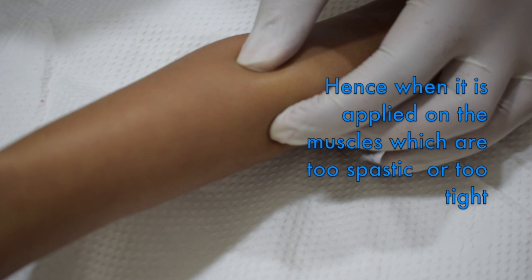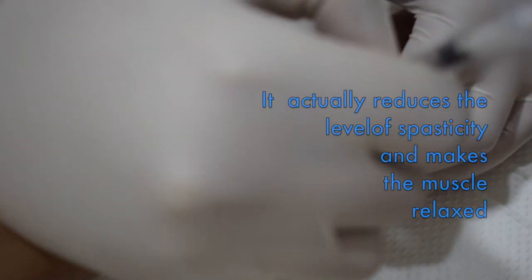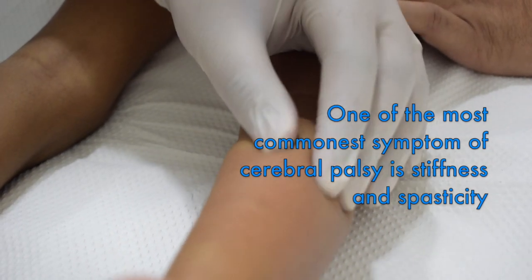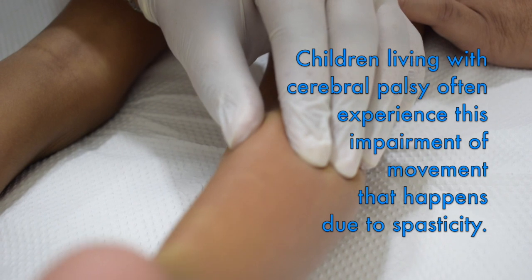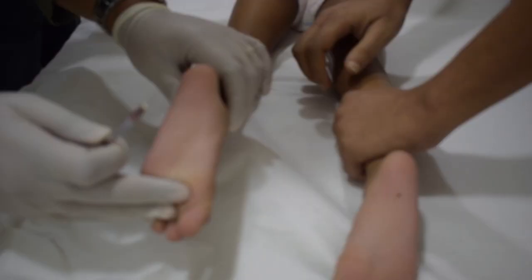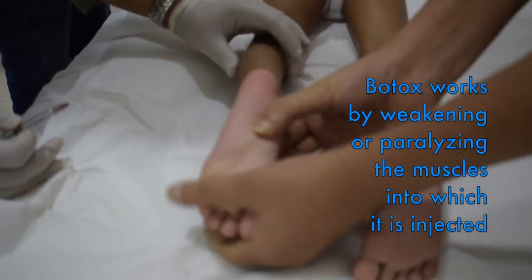When Botox is applied on the muscles that are too spastic or too tight, it actually reduces the levels of spasticity and makes them much more relaxed. One of the most common symptoms following cerebral palsy is stiffness and spasticity. Children living with cerebral palsy often experience impairment of movement due to spasticity. Botox works by weakening or paralyzing the muscles into which it is injected.